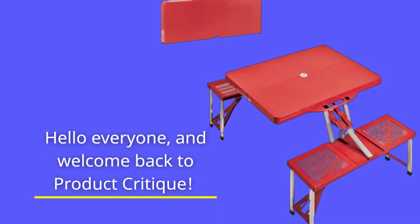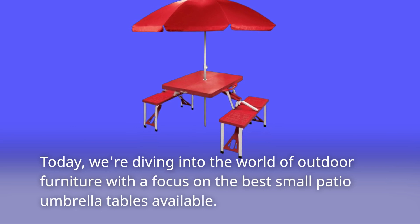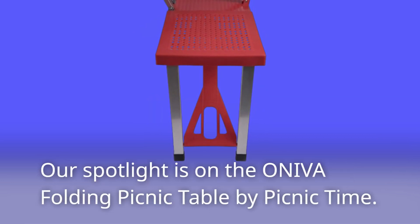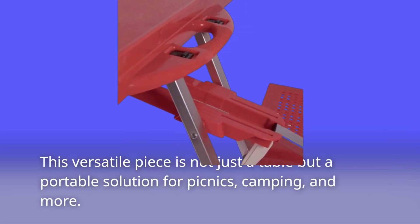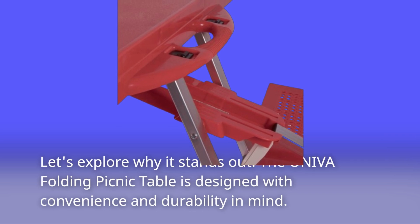Hello everyone, and welcome back to Product Critique. Today, we're diving into the world of outdoor furniture with a focus on the best small patio umbrella tables available. Our spotlight is on the Ineva Folding Picnic Table by Picnic Time. This versatile piece is not just a table but a portable solution for picnics, camping, and more. Let's explore why it stands out.